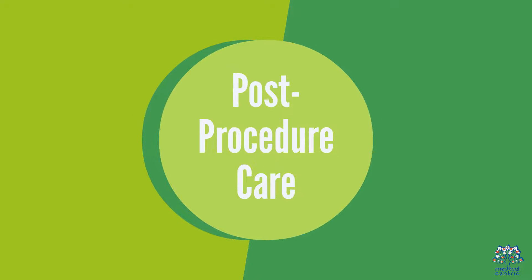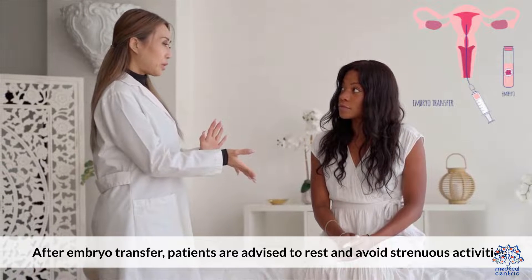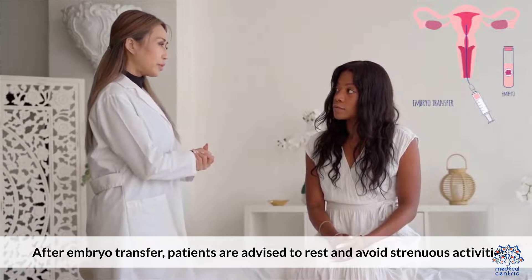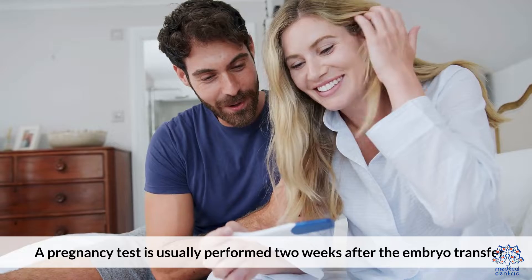Post-Procedure Care. After embryo transfer, patients are advised to rest and avoid strenuous activities. A pregnancy test is usually performed two weeks after the embryo transfer.